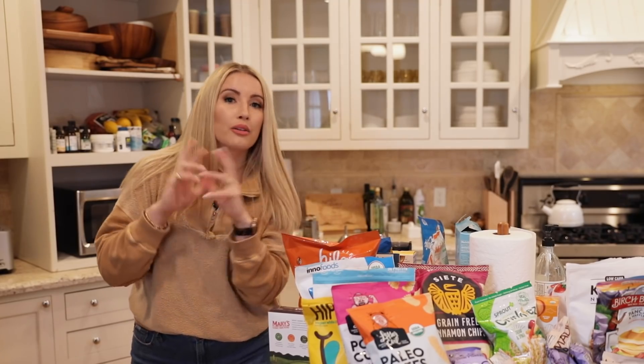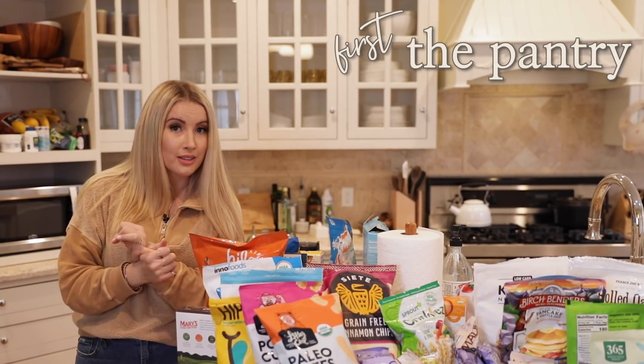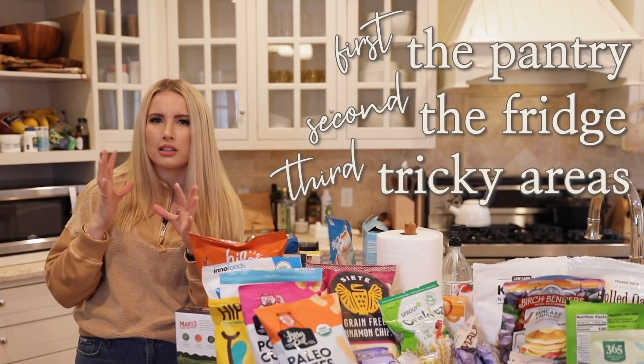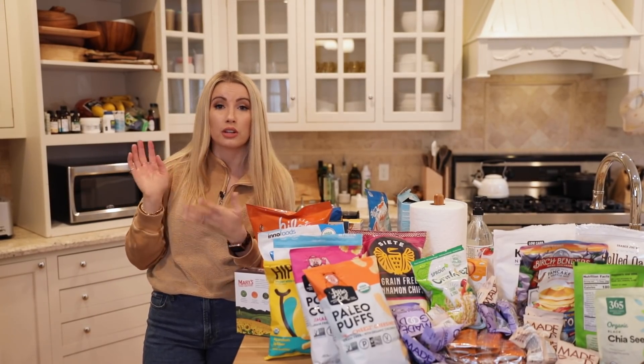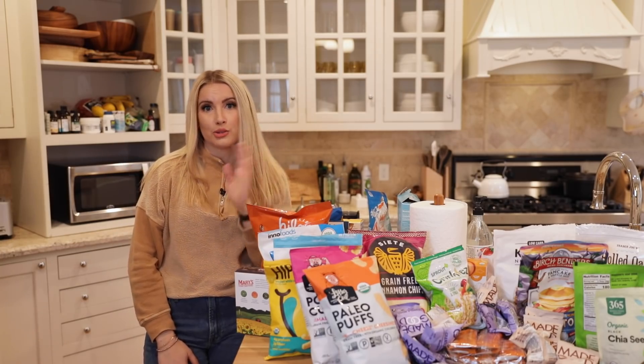We're going to talk about three main categories in your kitchen. The first is going to be the pantry. Then we're going to talk about the fridge. And then we're going to talk about some hard-to-organize areas that end up becoming just total messes — like your pots and pans, or how to organize lids of plastic Tupperware containers or whatever.